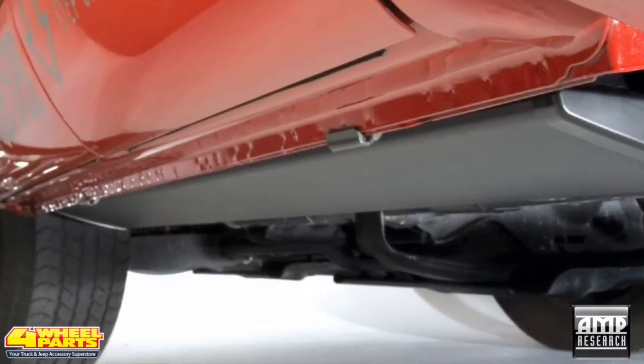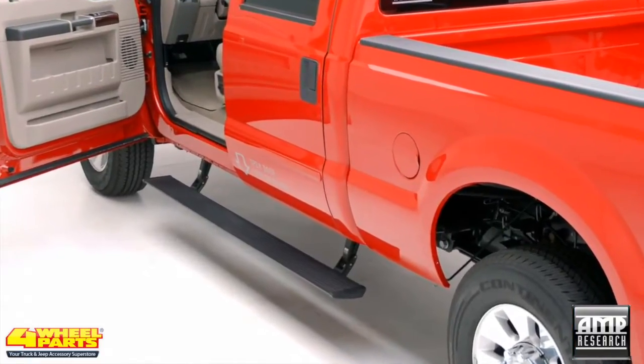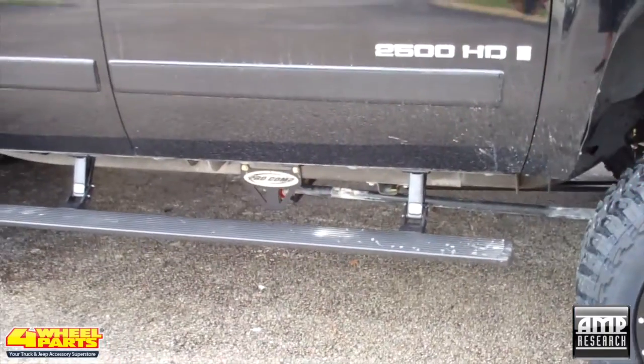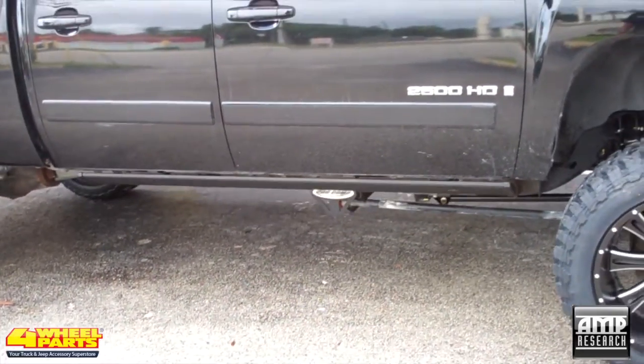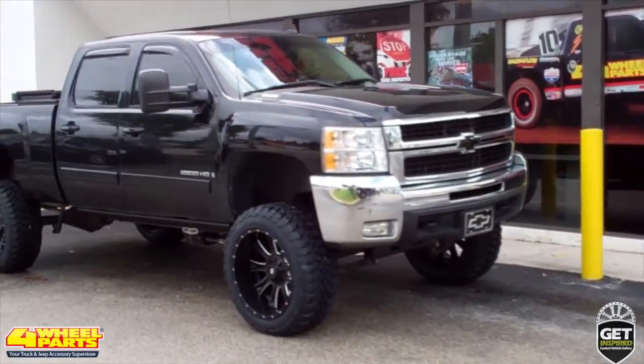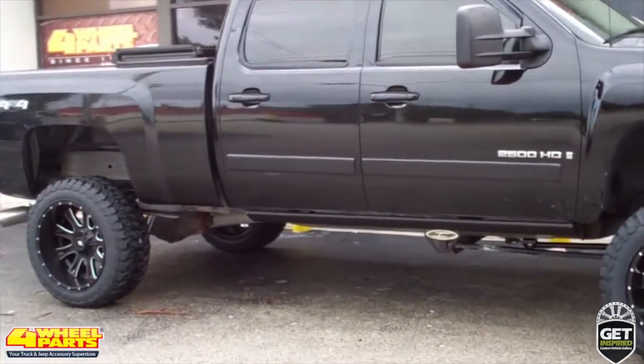Allowing easy entry into this big lifted truck's cab is a set of Amp Research power running boards. The power boards drop when you open the door and retract when you close it for a clean factory look. Four Wheel Parts of West Palm Beach provided and installed all the upgrades you see on this HD.